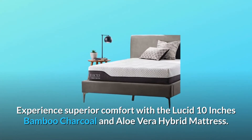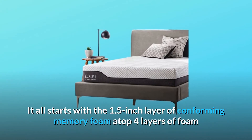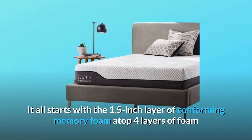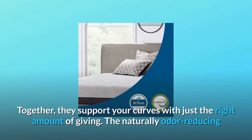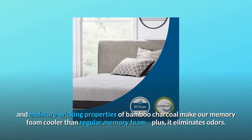Experience superior comfort with the Lucid 10-inch bamboo charcoal and aloe vera hybrid mattress. It all starts with a 1.5-inch layer of conforming memory foam, atop four layers of foam and individually encased steel coils. Together, they support your curves with just the right amount of giving.